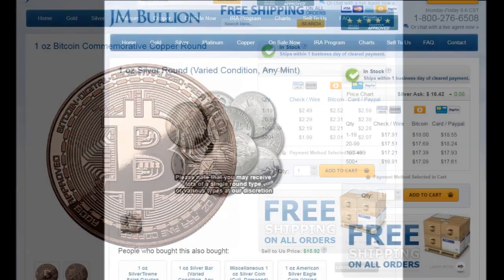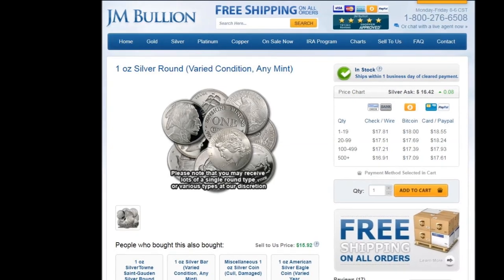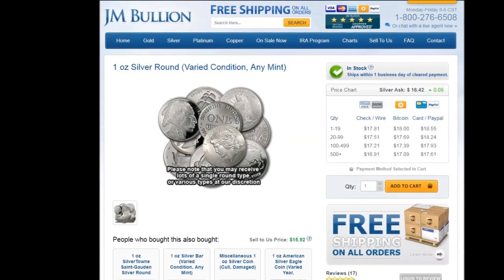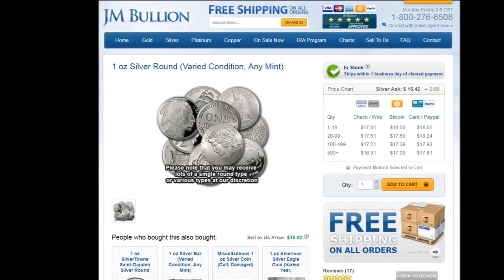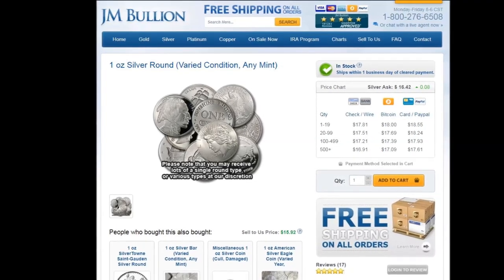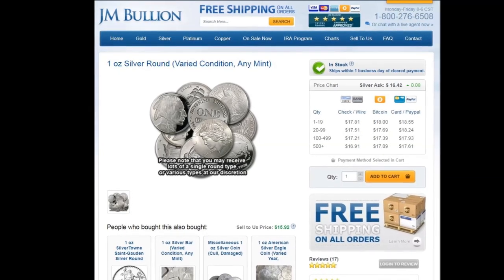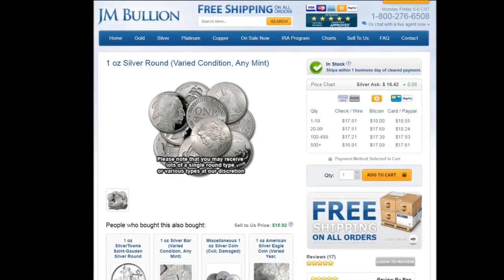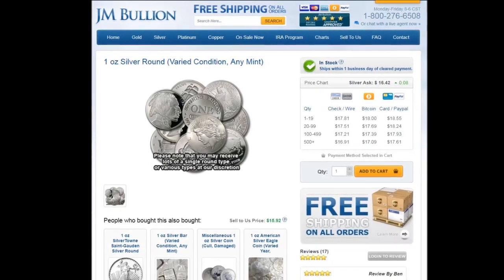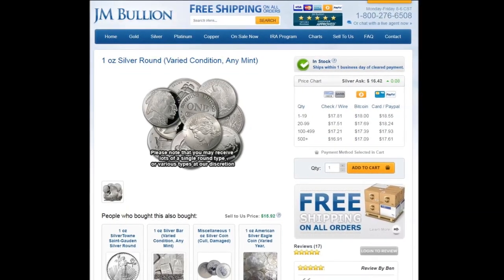When it comes to silver stacking, I am a firm believer in acquiring my silver as close to spot as possible. Fortunately, JM Bullion has some great offers for you to do just that. They have one-ounce silver rounds from varied mints and in varied condition. When you buy silver like this, it is important that you only consider a purchase if the dealer guarantees the weight and purity of the coin or rounds, because they will only be expected to be resold at spot price in the future, so their appearance really doesn't matter.